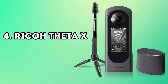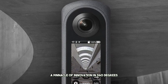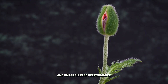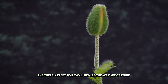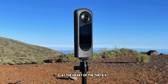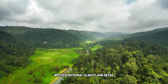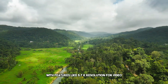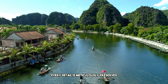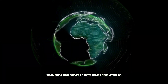Number 4: Ricoh Theta X. Next up is the Ricoh Theta X, a pinnacle of innovation in 360-degree photography and videography. With its cutting-edge features and unparalleled performance, the Theta X is set to revolutionize the way we capture and share our world. At the heart of the Theta X lies its ability to capture stunning visuals with exceptional clarity and detail, with 5.7K resolution for video and an outstanding 11K resolution for still images — every detail is meticulously preserved, transporting viewers into immersive worlds like never before.